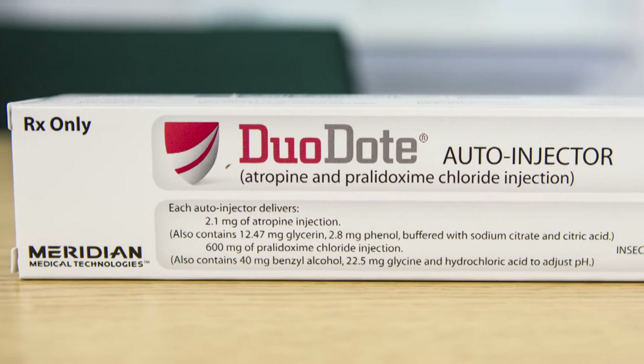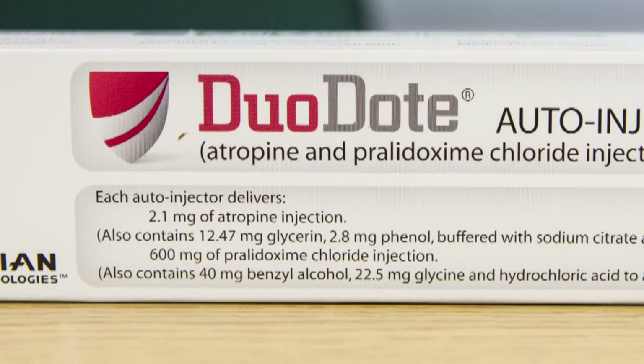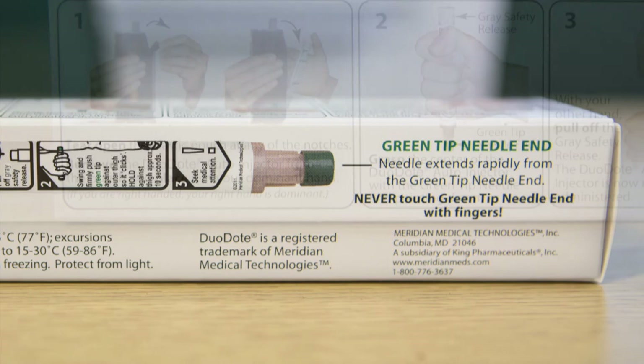Duodote auto-injector is the replacement for the NARC Mk1. The Duodote contains 2.1 milligrams of atropine and 600 milligrams of pralidoxime. This will be the antidote of choice for all ambulance responders and the public for the purposes of saving life in an emergency.